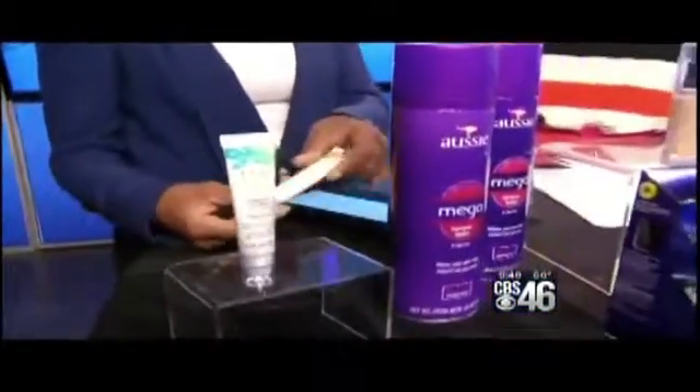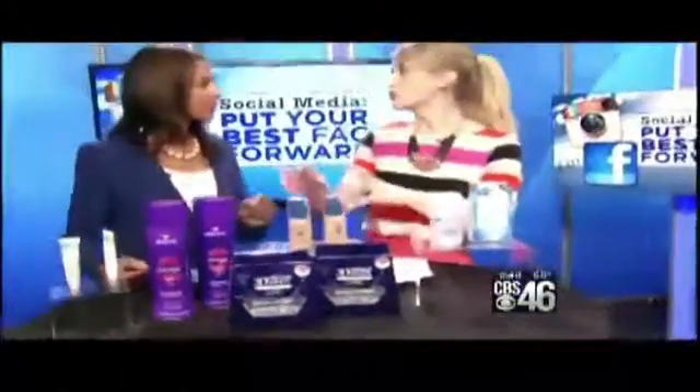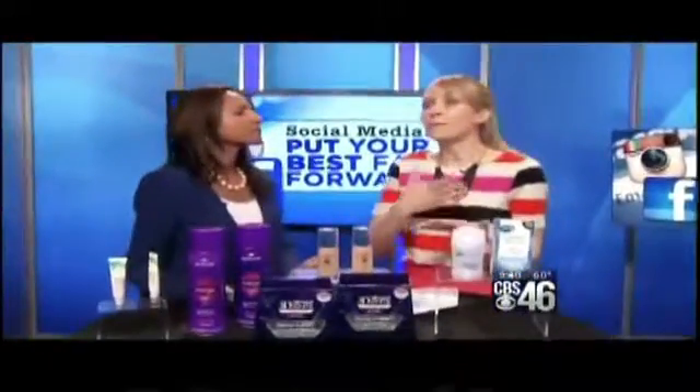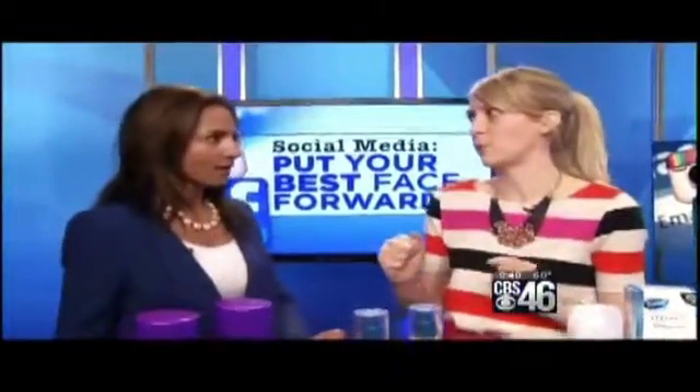The next tip for your picture: don't wear anything overly formal or overly casual. Ditch the suit jacket and also ditch the t-shirt, because that stiff formal look is something a lot of businesses are moving away from. It's about being approachable and professional, not stiff and formal.